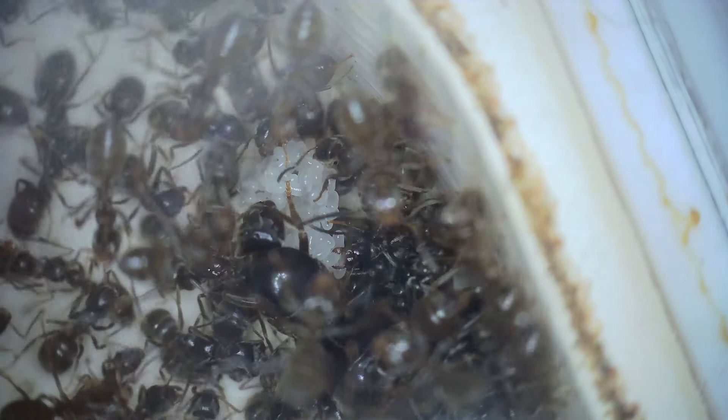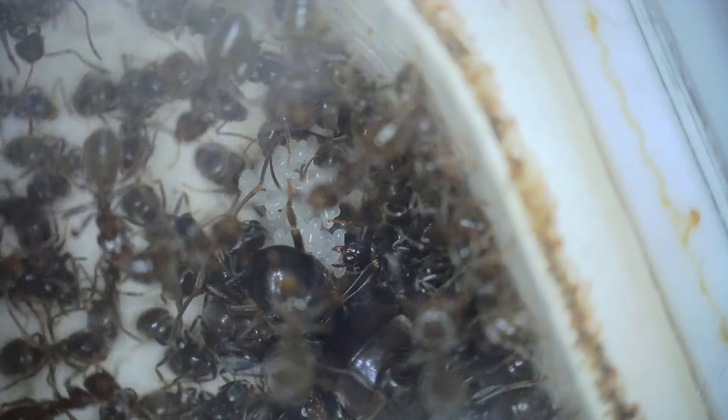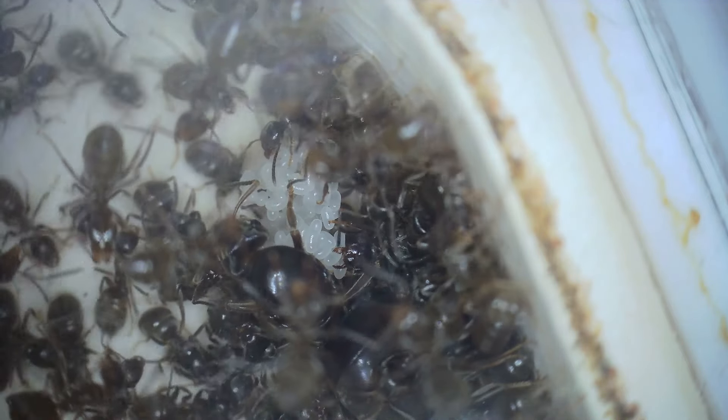I looked back at the previous video to see the date and it was the 19th of February, so today is exactly 21 days — three weeks — since they've been out of hibernation.